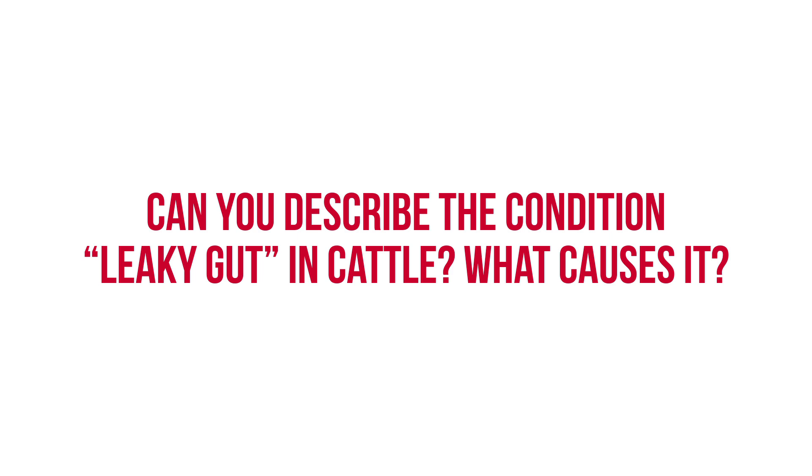Leaky gut is essentially the infiltration or the transfer of unwanted molecules that reside inside the gut into the animal through the barrier of the intestine or the rumen. There are quadrillions of unwanted molecules that live in a cattle's GI tract, including in humans, and if any of these unwanted molecules infiltrate this barrier, they're going to cause an immune response and the associated inflammation and negative consequences that come with it.